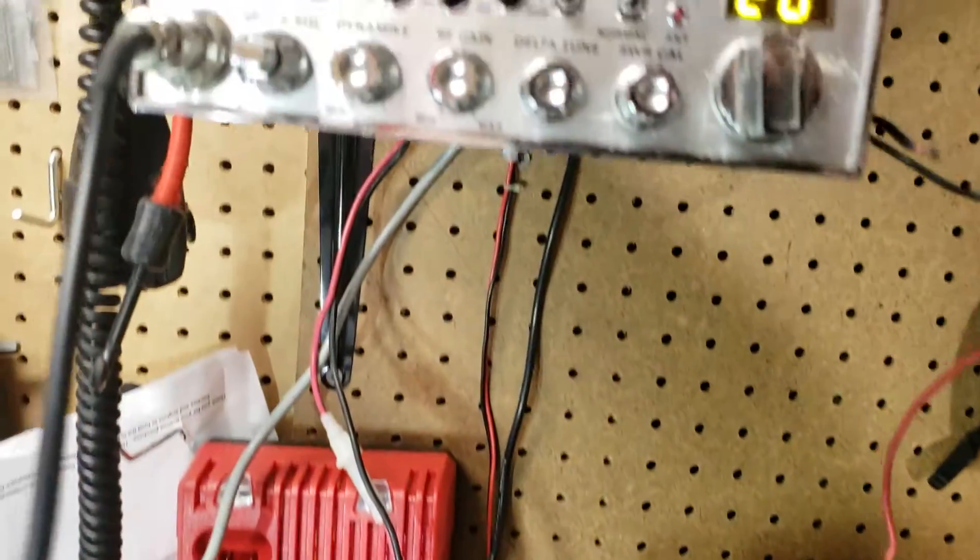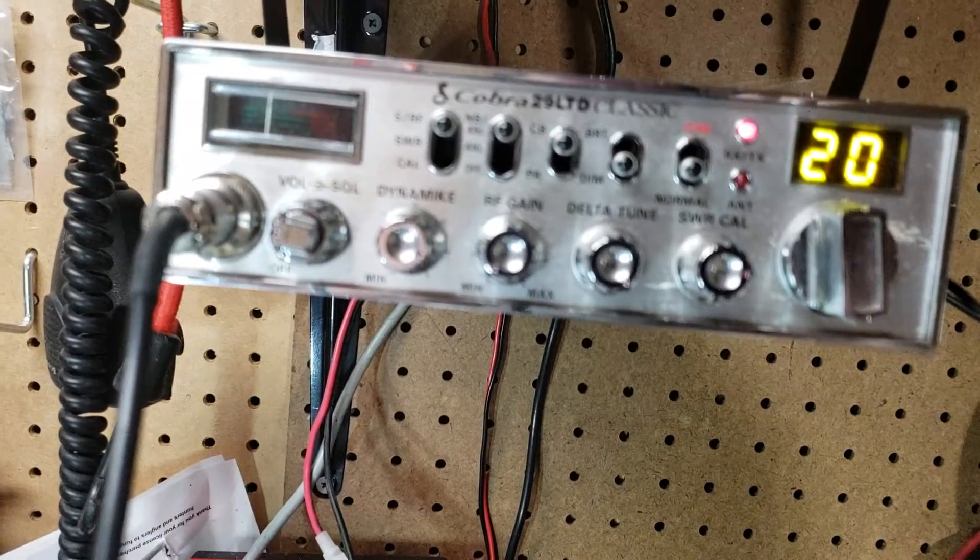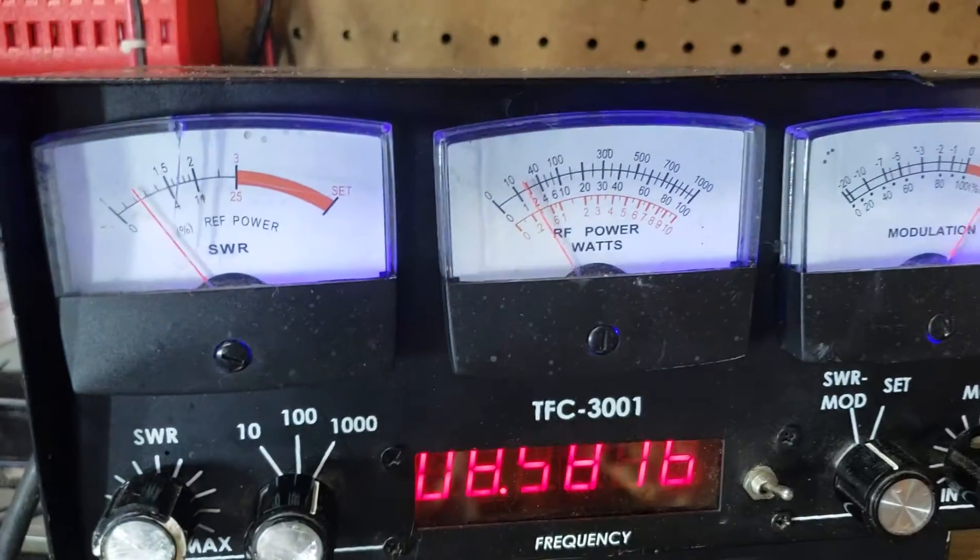Now this is the radio that I'm using right now. See it modulating? Alright, this is it guys.